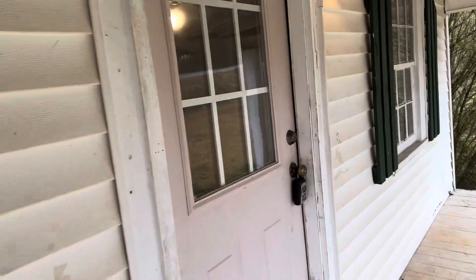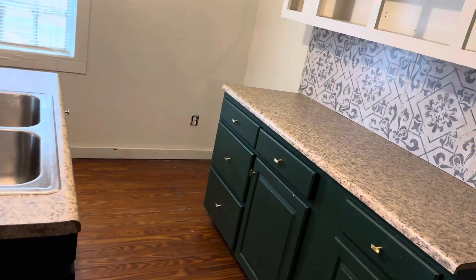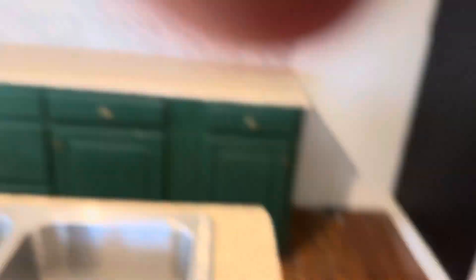Dead bolts on the doors. Opens up into the living room. And there we have a nice small kitchen. It will come with a stove. I see an electric plug-in, so you can plan on an electric stove, and you'll need a dishwasher.